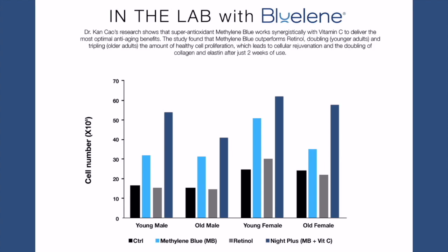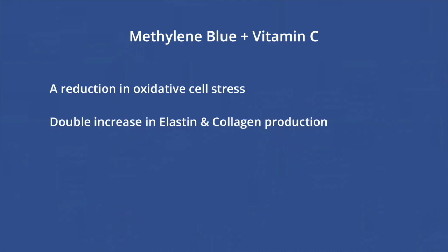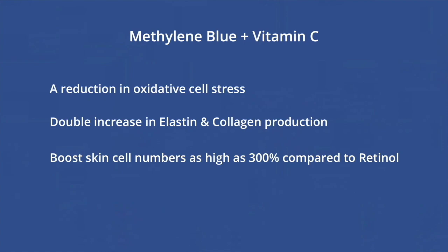Our latest research indicates that Methylene Blue outperforms retinol, which is good news for those who have sensitive skin or an aversion to retinol. The combination of Methylene Blue and vitamin C has also shown promising anti-aging benefits, including a reduction in oxidative cell stress, a doubling of elastin and collagen production, and boosted skin cell numbers as high as 300% when compared to retinol.